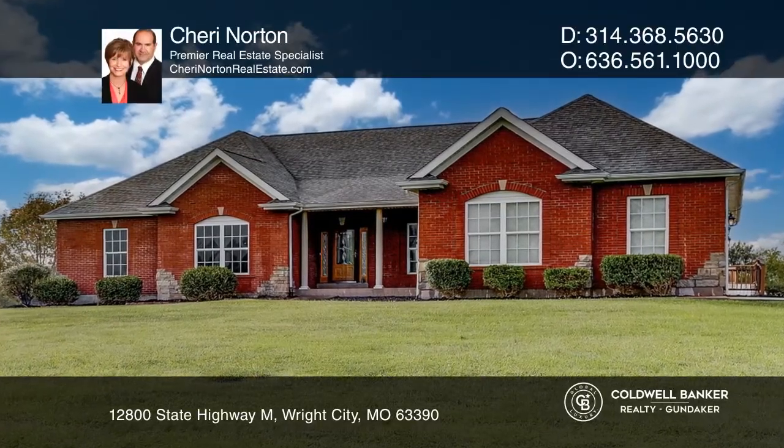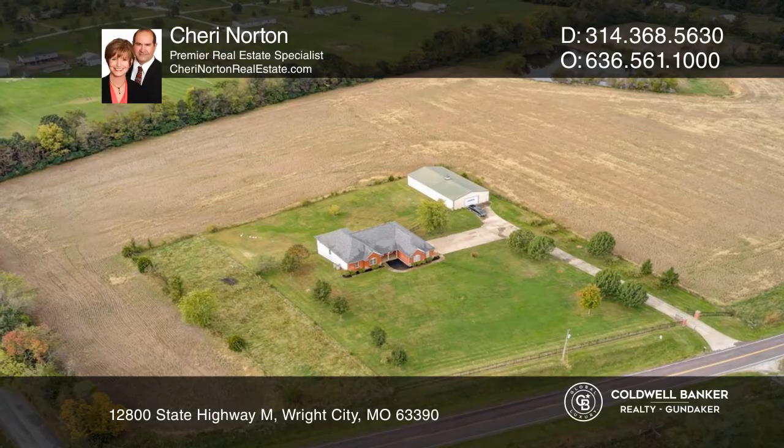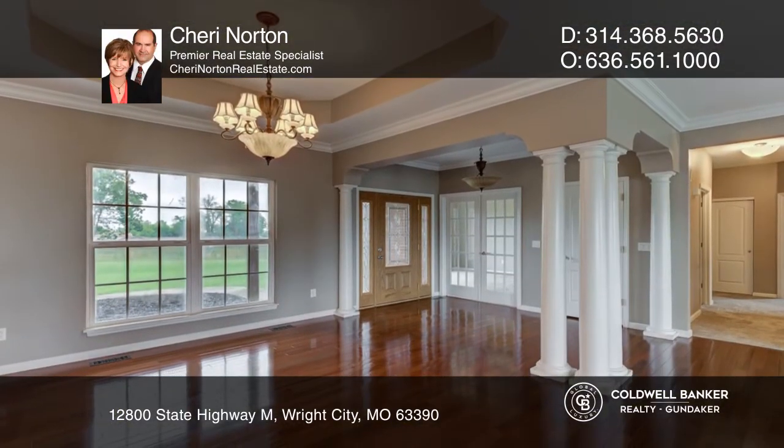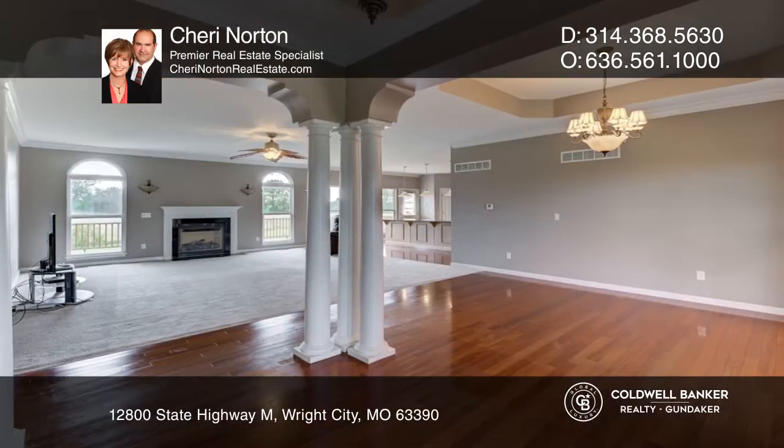Welcome to this executive-style ranch on 23-plus acres with a 3,200-square-foot outbuilding and pond. You're greeted with a formal dining room and den as you enter the great room with fireplace.